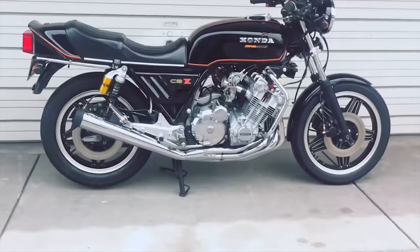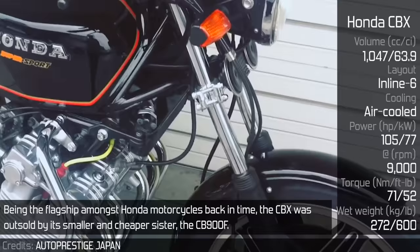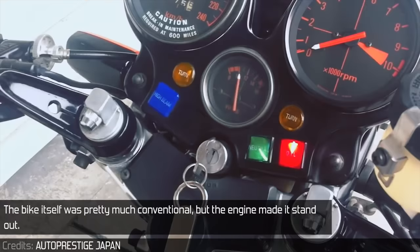Being the flagship amongst Honda motorcycles back in the day, the CBX was outsold by its smaller and cheaper sister, the CB900F. It is rather surprising as reviews suggested that the 1000 was more responsive on the throttle, rode better, felt completely different, and the price difference was not worth it. The bike itself was pretty much conventional, but the engine made it stand out.